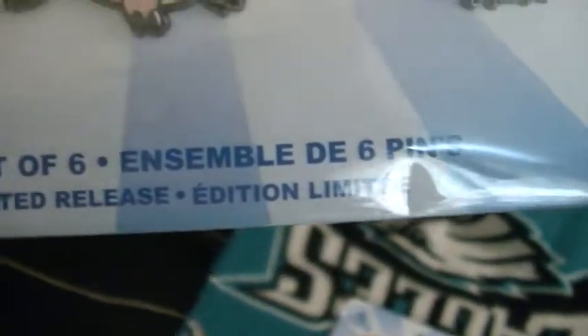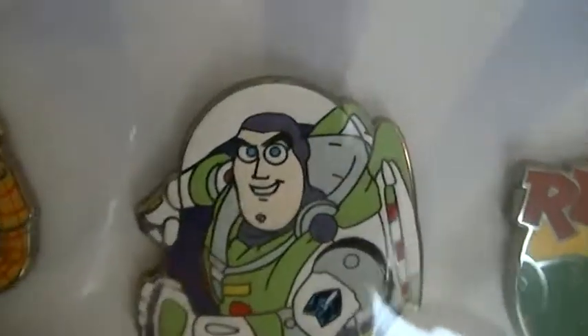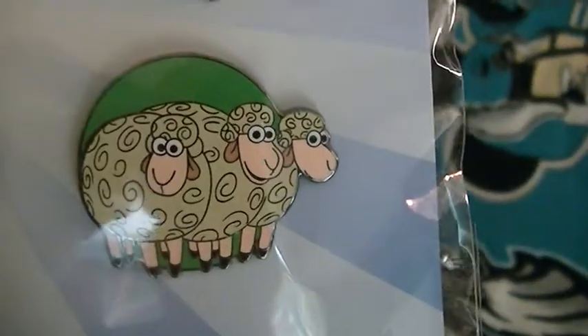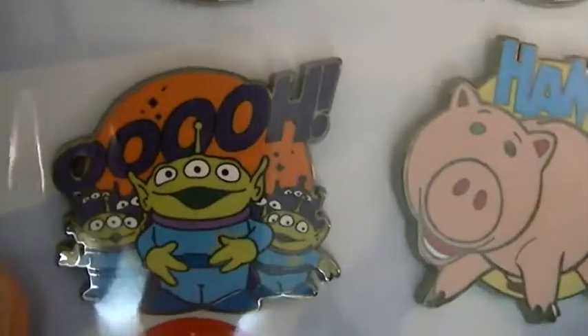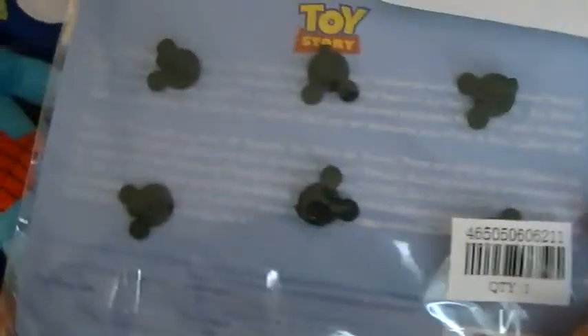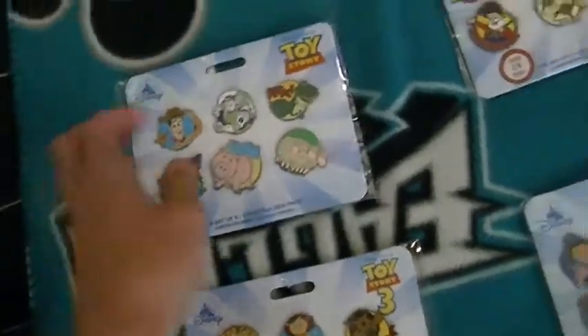This one shows Woody — he's got a nice sheriff badge. Then we have Buzz Lightyear with that nice serious look on his face. Then there's one of Rex, and we have one of the sheep: Billy, Goat, and Gruff — I didn't know those were their names until I saw the Toy Story 4 trailers. Then we have Ham, and he looks really cool. There's also the aliens, and on the back the pin holders are shaped like Mickey Mouse's head.